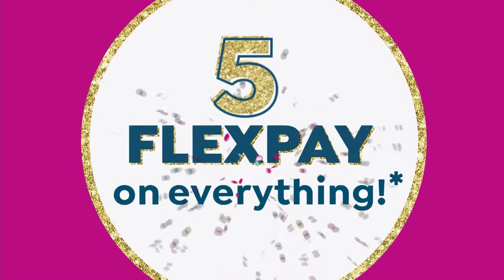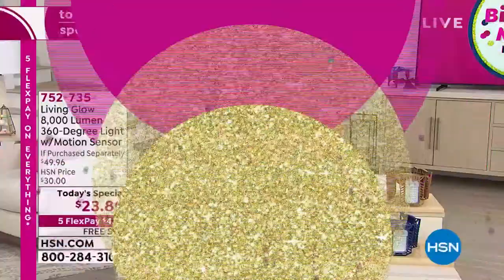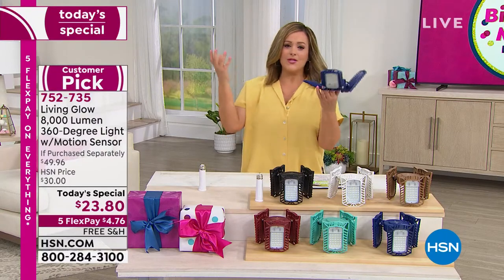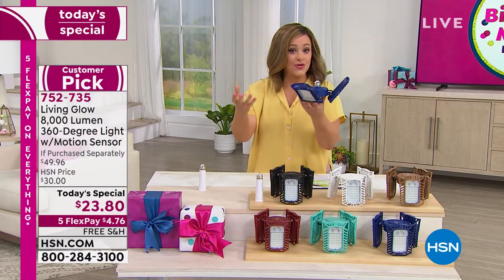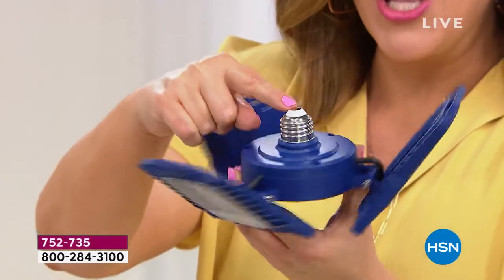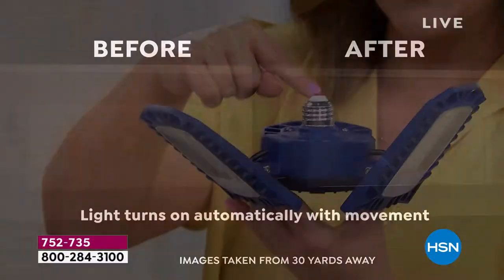This is a standard light socket — we all have them in our house. Maybe it's in the carport, maybe it's in the garage, maybe it's a dark hallway, maybe it's your walk-in closet or a pantry or an attic or a basement. If you can screw in a light bulb, you're going to do this all by yourself.